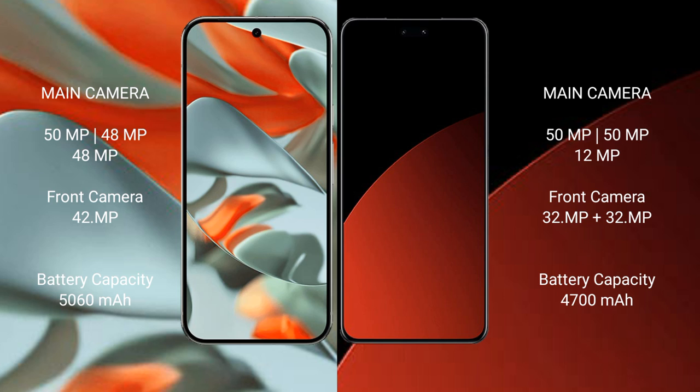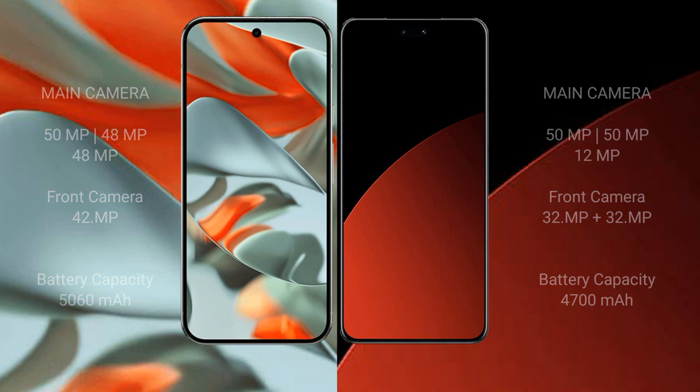For battery, the Google Pixel 9 Pro XL supports 33W and 37W fast charging. The Swami CV4 Pro has a 4700 mAh battery with 67W fast charging support.